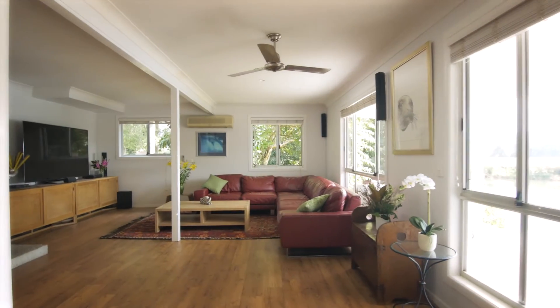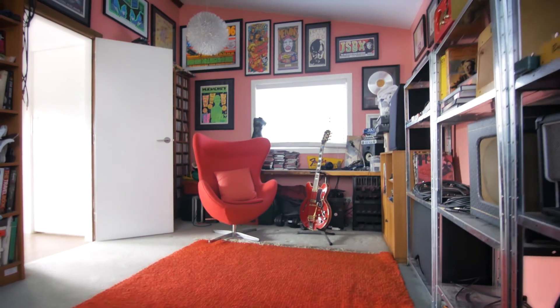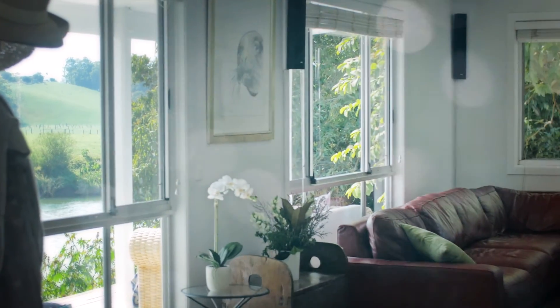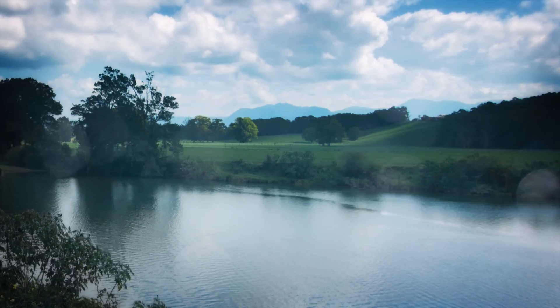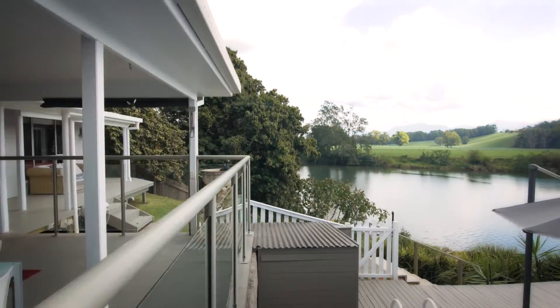Polished timber floors and high ceilings are matched with a range of contemporary updates, creating a unique family home with style and character. North-facing and bathed in natural light, this home is a winter delight and a summer paradise.